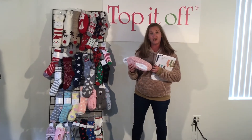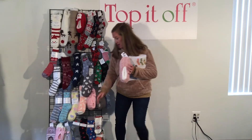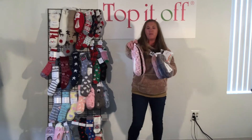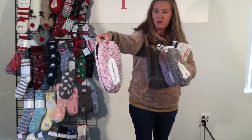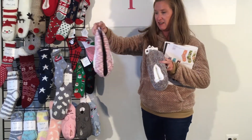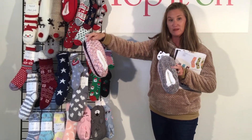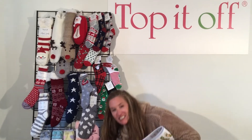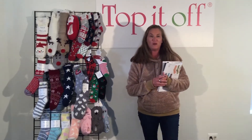We also have these adorable sized chenille slippers. We have them in pink, gray, and this really cute popcorn-sort-of print with pinks, grays, and corals inside. These are all sherpa lined and they come sized small, medium, and large.